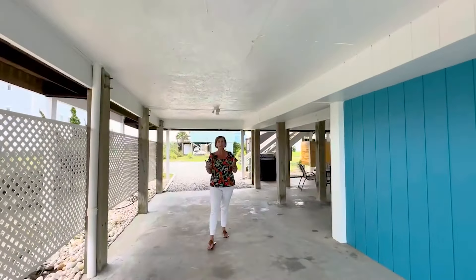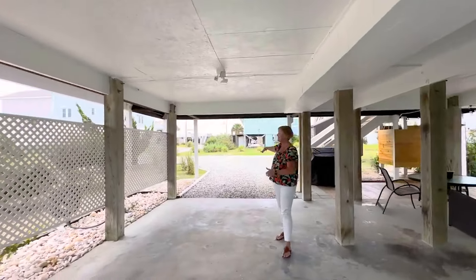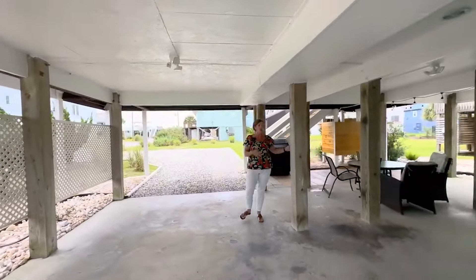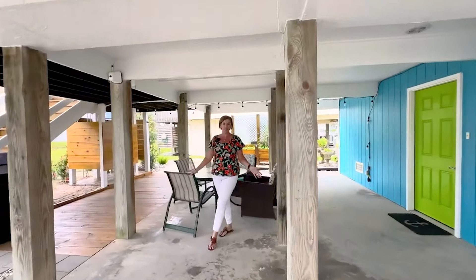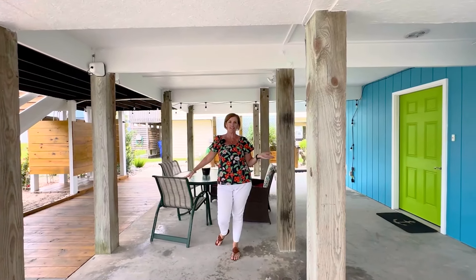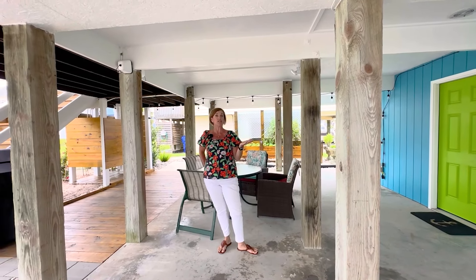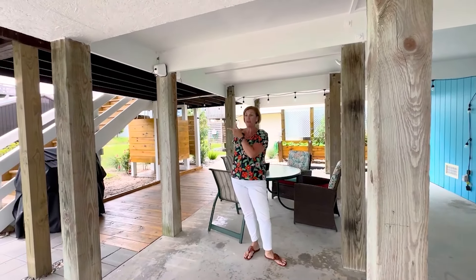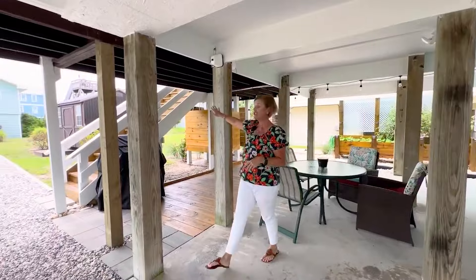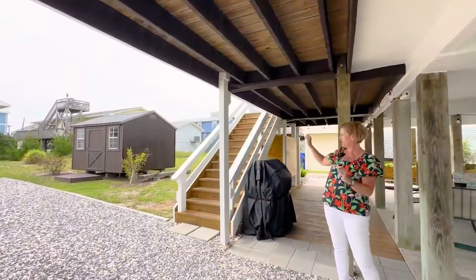Under the house is some amazing space for entertaining. You have plenty of room to park your cars — you can even drive all the way through. Over here is a great place to entertain family and friends, have a morning coffee, listen to the waves. This home has never been on the rental market — it is currently owner occupied — but this would be an ideal rental property because you are literally steps away from the beach.